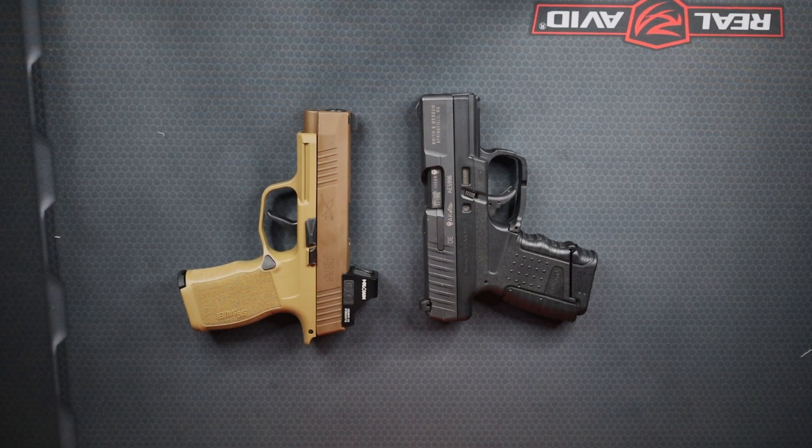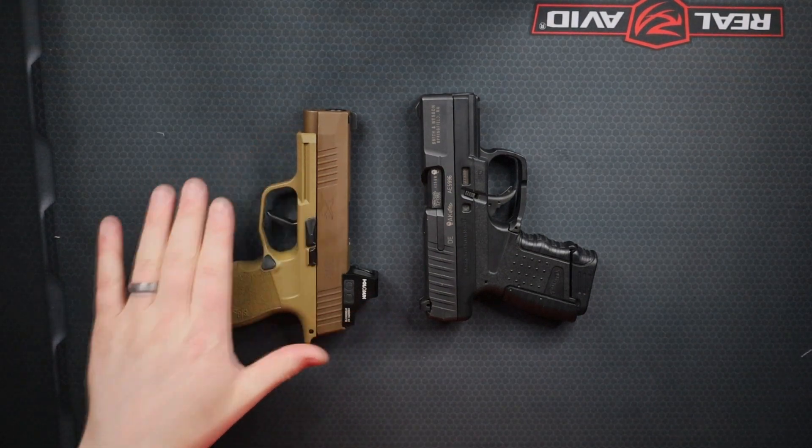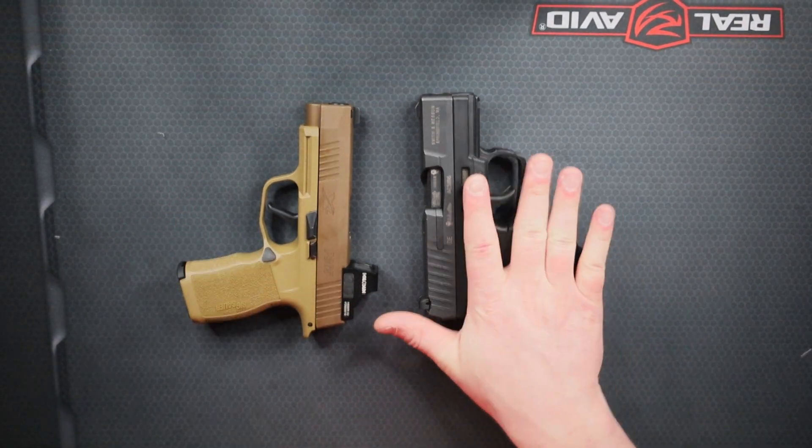Hello everyone, welcome to Orange Tactical. Today we are going to compare the P365XL from Sig Sauer to the Walther PPS.